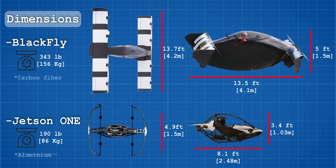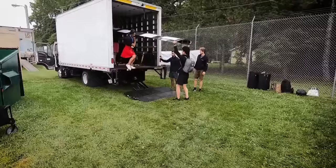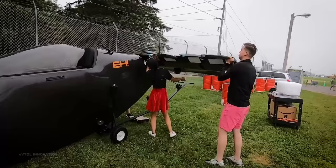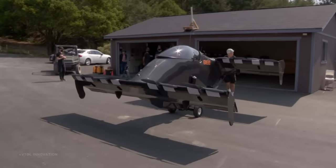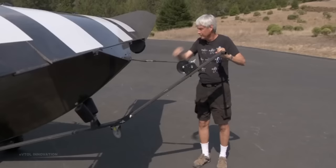Because of its limited range, portability will be an important factor to consider when buying these aircraft. Jetson 1 can be easily folded to a total width of 2.9 feet or 0.9 meters, whereas Black Fly can be disassembled to be transported and fits within a small trailer. Opener claims that the assembly of Black Fly is easy and only takes around 30 minutes. For short distances, a custom vehicle cart is provided to move the aircraft over unfinished surfaces.